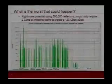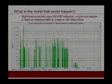So what's the worst thing that could happen? What if someone uses all 500,000 recursive DNS servers that are out there and keeps the traffic levels the same per reflector to stay under the radar? We think it's actually pretty easy to generate a 120 gig DDoS attack with this, using less than 2 gig of traffic to initiate the attack.